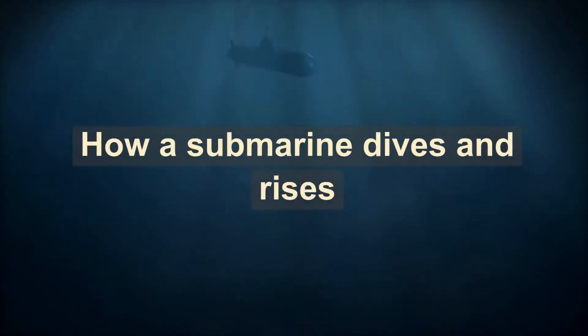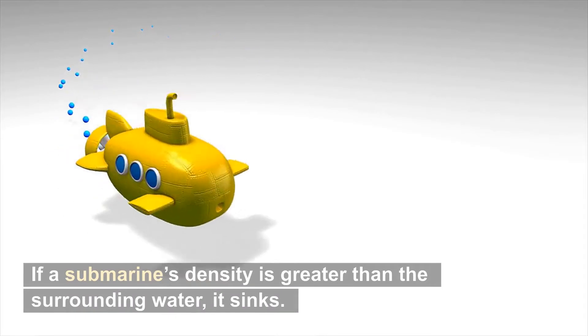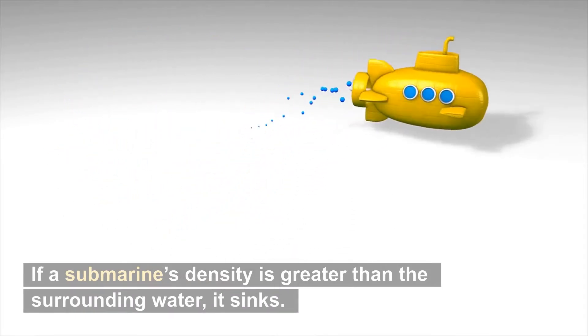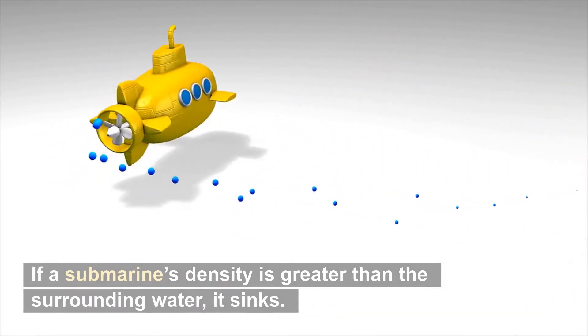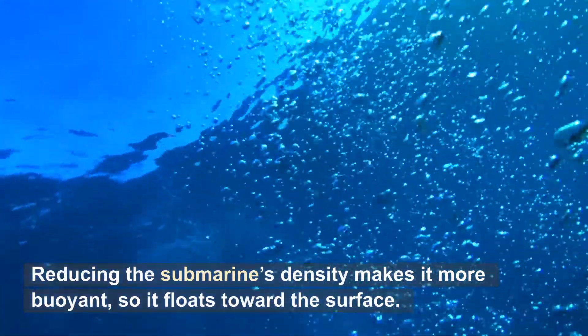How does a submarine dive and rise? Submarines can dive to great depths and return to the surface again because they can change their density relative to the water around them. If a submarine's density is greater than the surrounding water, it sinks. Reducing the submarine's density makes it more buoyant, so it floats toward the surface.